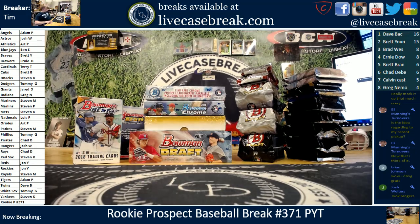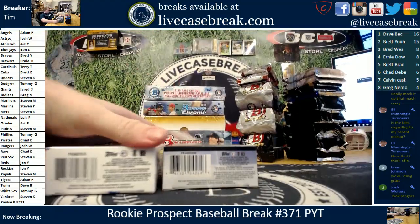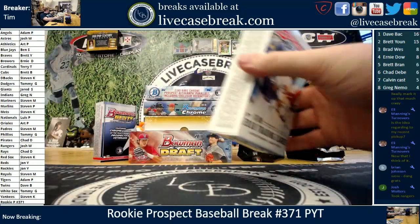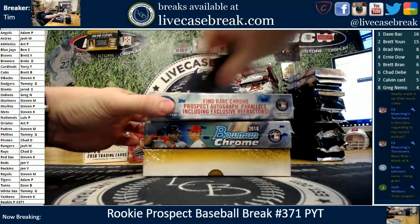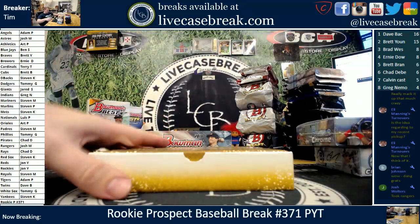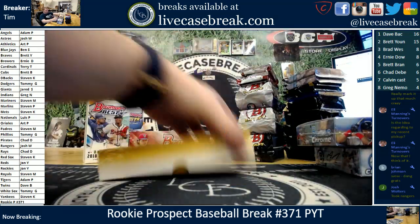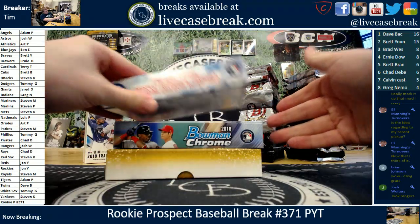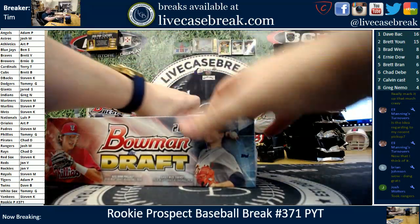How's it going everybody, Tim with livecasebreak.com. We've got our finale here — third and final break of the evening. We did 370 and 372, and here is 371. Enjoy, good luck. It's been a decent rookie prospect night — not bad, not outrageously good, but a lot of solid cards. I have no feel on where this last break is going to take us.